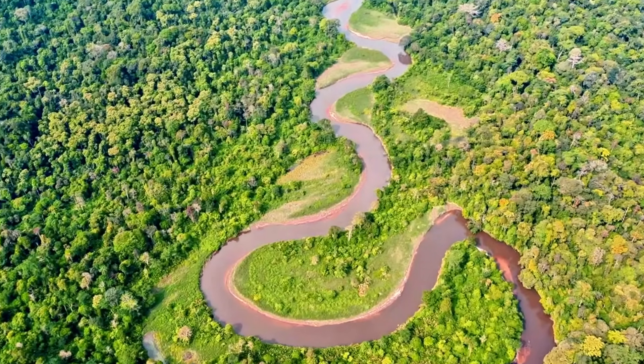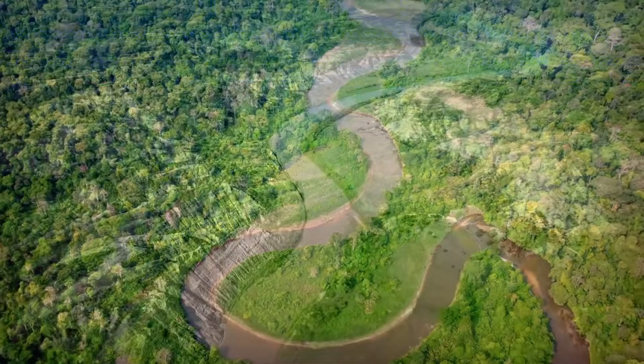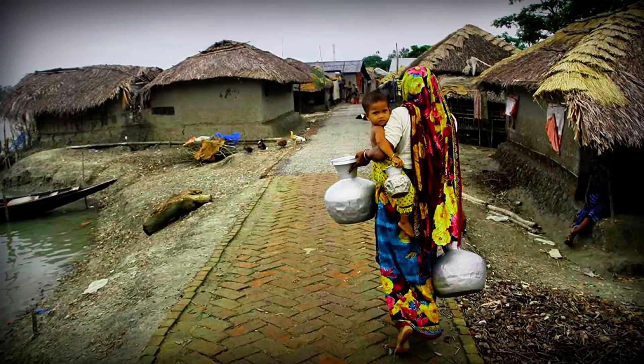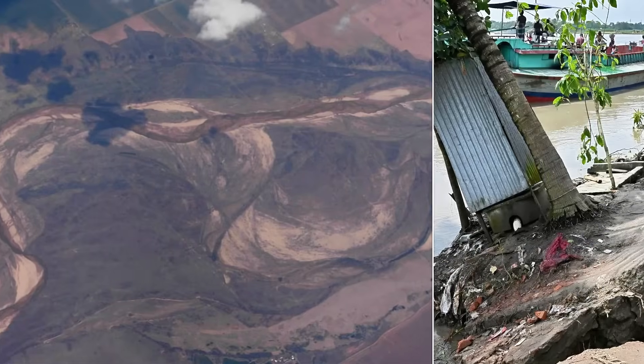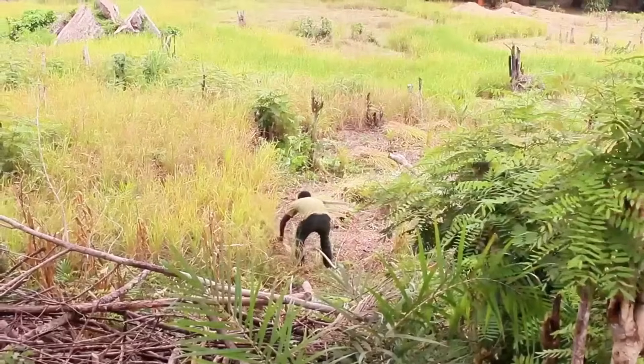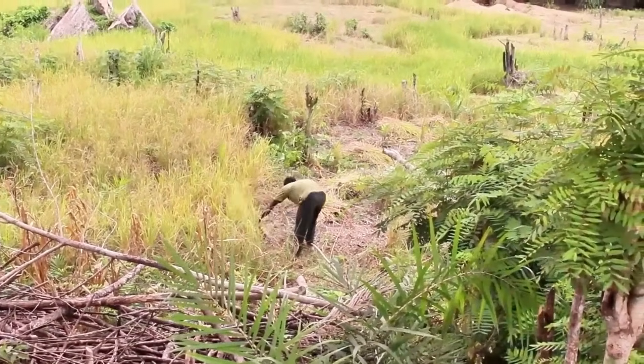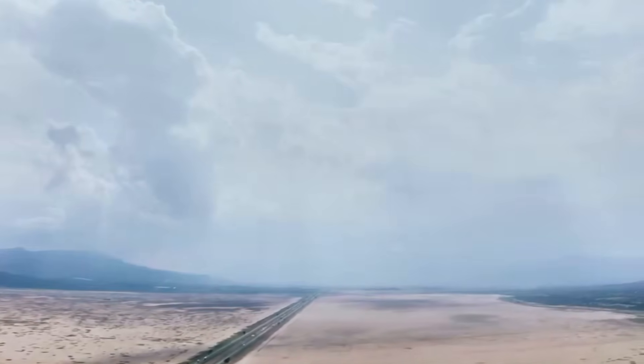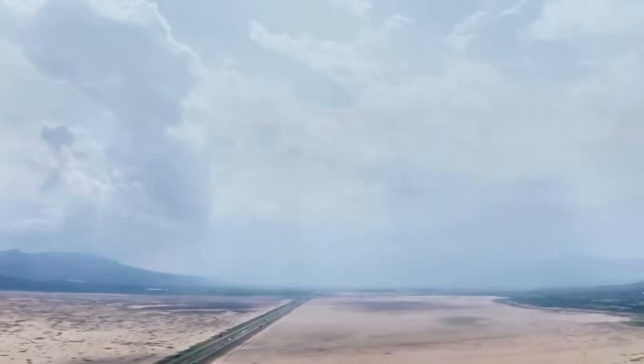Rivers can change and erode naturally as currents displace sediments, but those changes normally occur over long periods of time. What's happening in the Dhaka is different. The changes have been dramatically accelerated by human activity. Eventually, the river fills with so much sediment that what little water remains simply evaporates under the high temperatures.